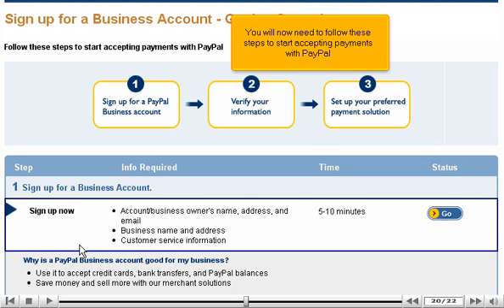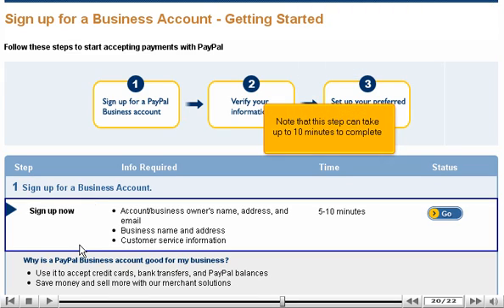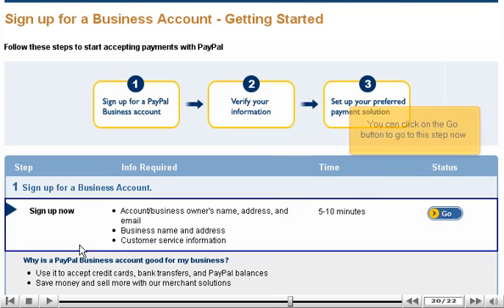You will now need to follow these steps to start accepting payments with PayPal. First, you will need to sign up for a business account. For this step, you will need the business owner's name, address, email, a valid business name and address, and customer service information. Note that this step can take up to 10 minutes to complete. You can click on the Go button to go to this step now.